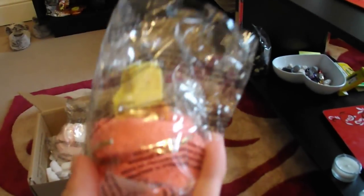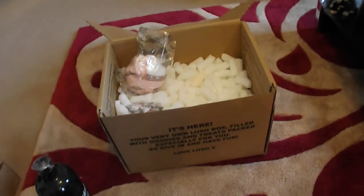The next thing I got is the Santa Sack, and I paid £2.08 for it. It smells a bit like the Sexy Peel Soap with a mix of dirty soap. It's really, really nice — it's really refreshing.